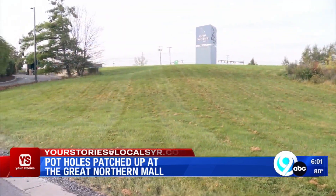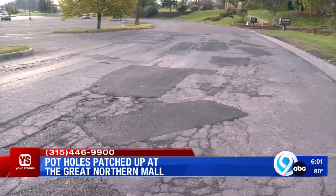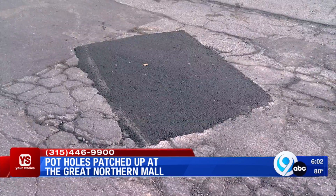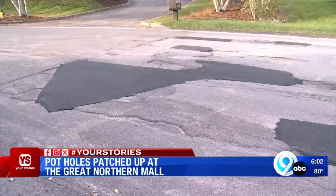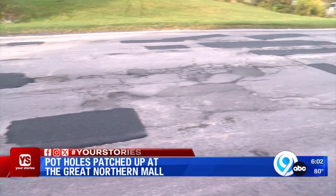Those marked potholes are now patched. This is new video of what the area looks like now. Our photographer on scene said the road is far from smooth, but it's much better than it was just a few days ago.